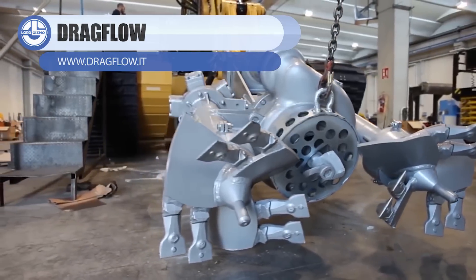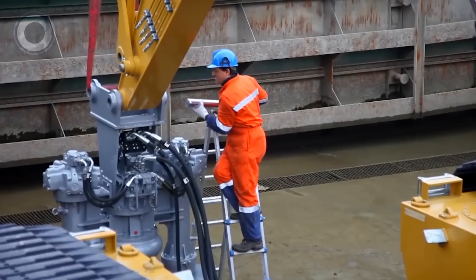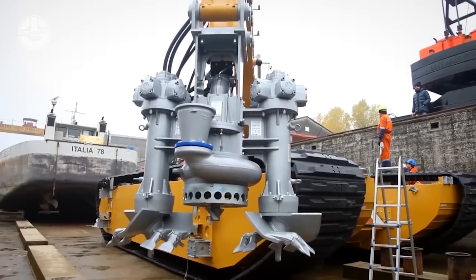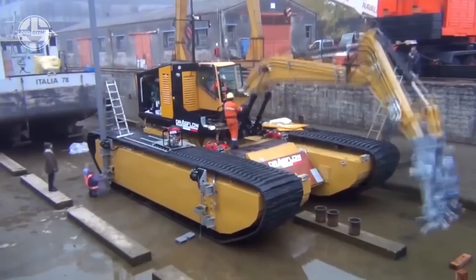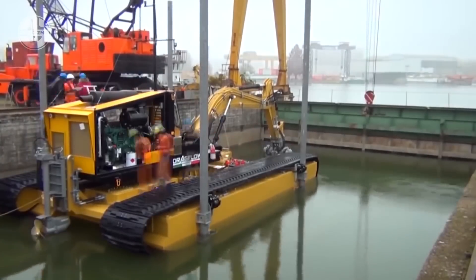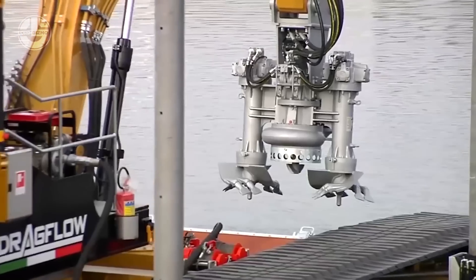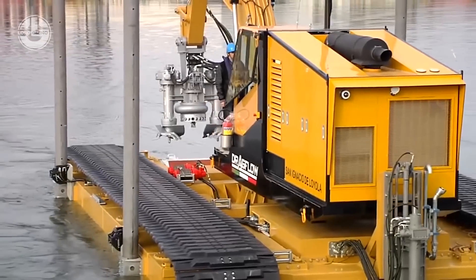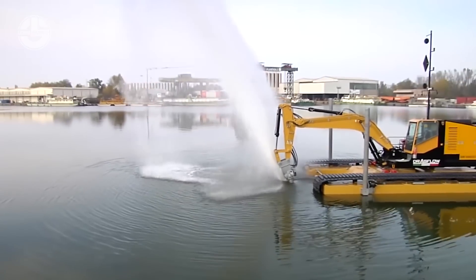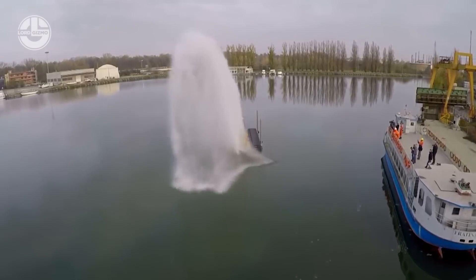Dredging is a crucial activity for societal development and supports economic expansion in many nations. DRAGFLOW, a business established in the early 1980s, has led this industry in providing submersible pumps and dredging equipment for more than 25 years. The company is known worldwide for its experience in dredging operations and offers a wide range of equipment, including electric pumps, hydraulic pumps, DRH, and DRP dredges. Compared to conventional hydraulic pumps, electric pumps are quieter, more environmentally friendly, and need less maintenance.